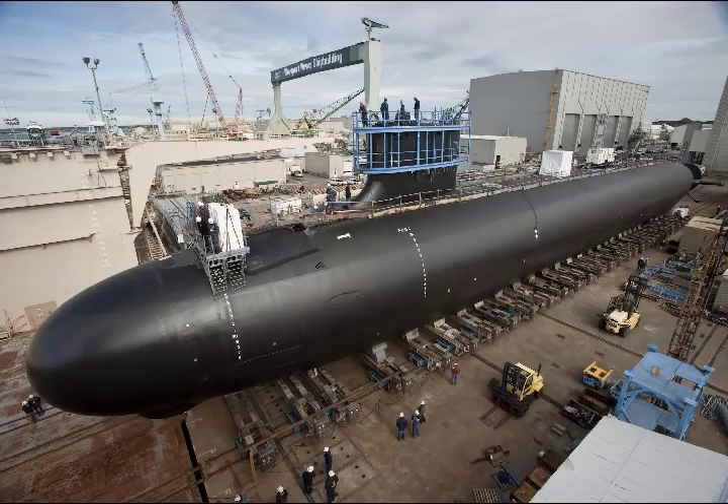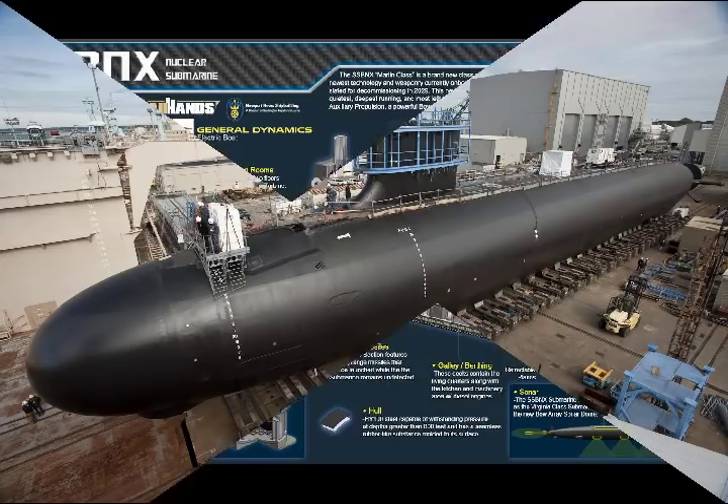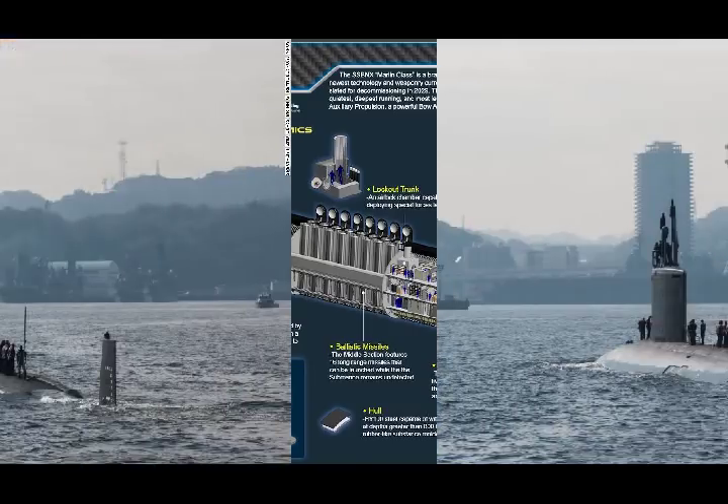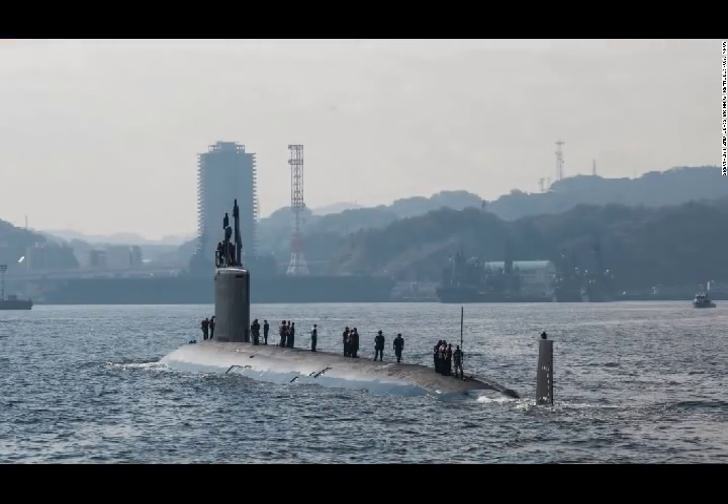Naval Sea Systems Command noted that Virginia-class submarines can operate in both littoral and deep waters and conduct anti-submarine warfare, anti-surface ship warfare, strike warfare, special operations forces support, intelligence, surveillance and reconnaissance, irregular warfare, and mine warfare missions.